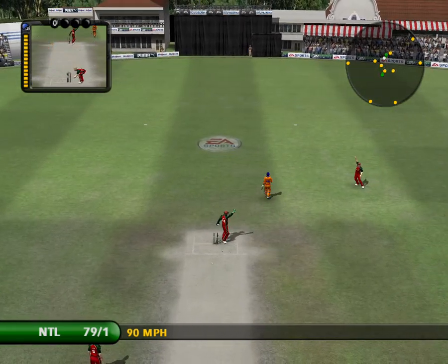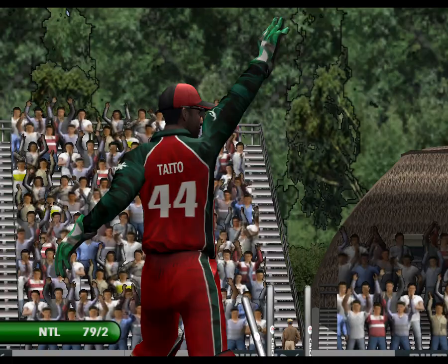It never looked like doing a run there. Oh, that was a terrible call, and frankly he didn't have a hope.